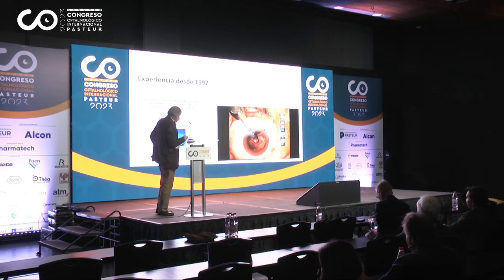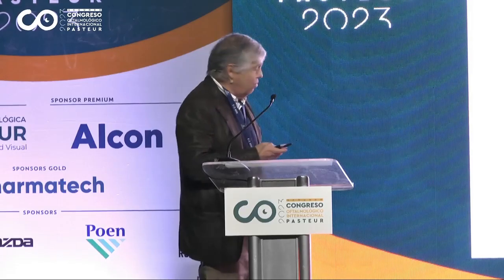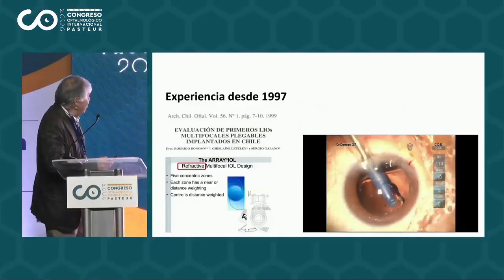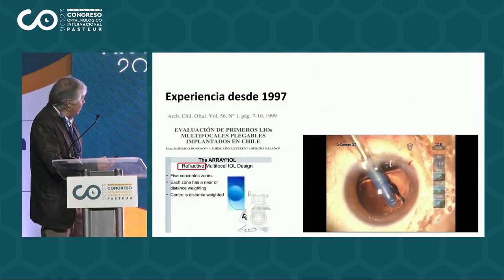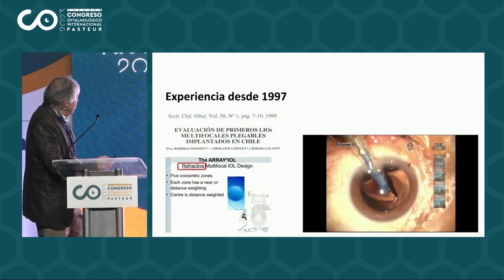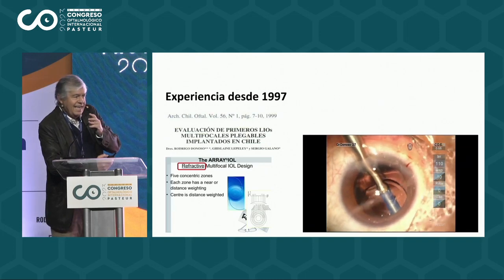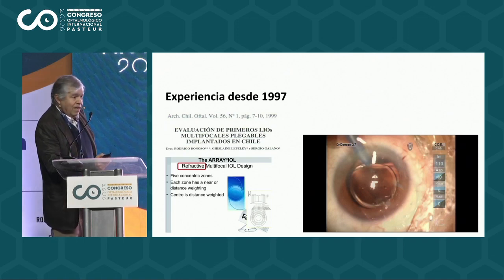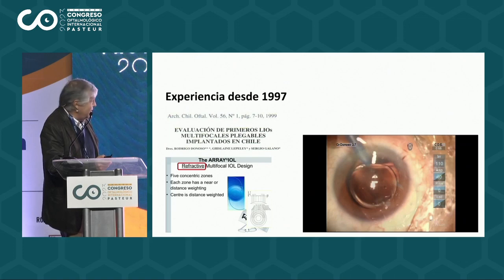Good morning. I'm going to talk to you about the experience that we've had here regarding the multifocal lenses. Since 1997, we started with the refractive bifocal called Arai. This was the first lens and we carried out this publication in 1999, around 1997, using these lenses.